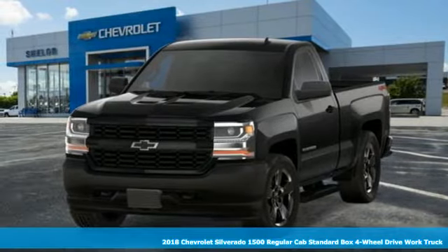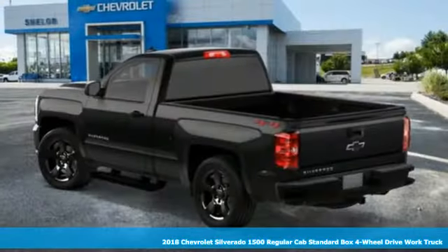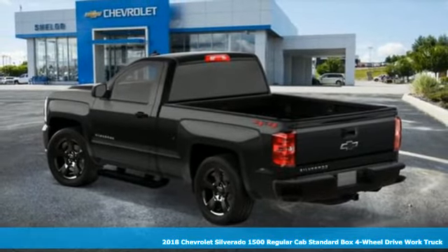Here's a 2018 Chevrolet Silverado 1500. Chevrolet — 100 years of icons.